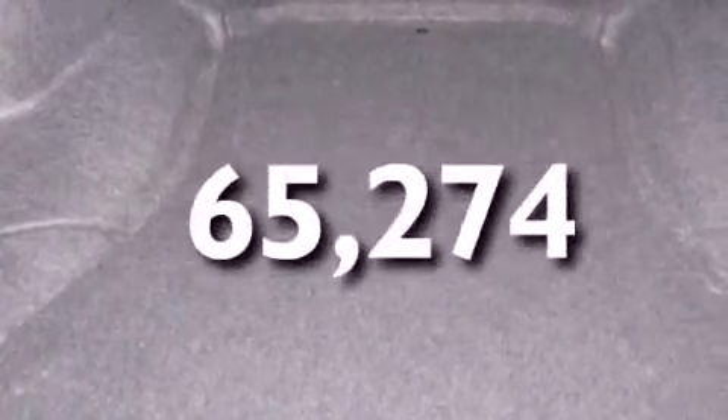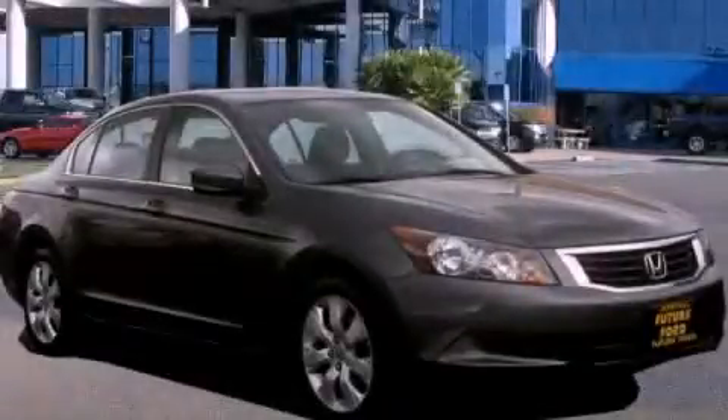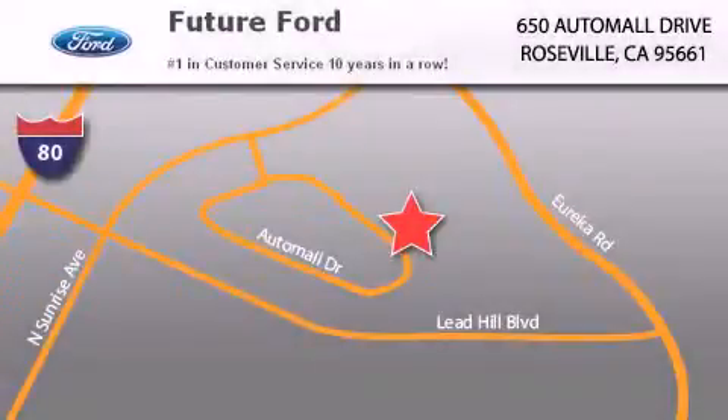This vehicle has fewer than 66,000 miles on the odometer. We invite you to contact us today to learn more about this vehicle. Future Ford is located at 650 Auto Mall Drive in Roseville. Our goal is to exceed all of your expectations to ensure that you'll return for future visits.